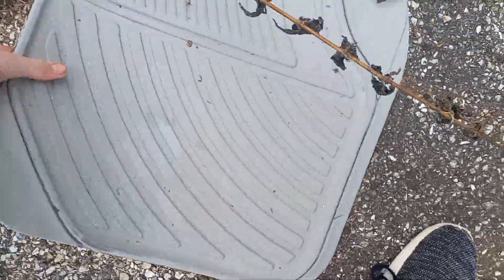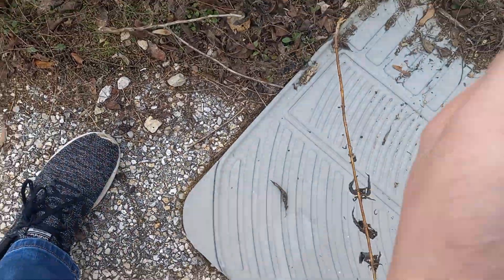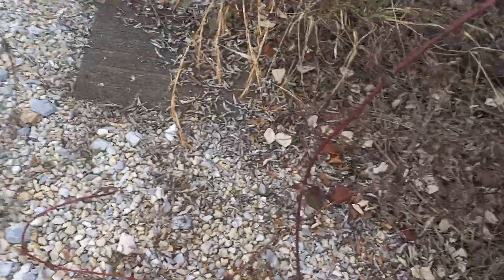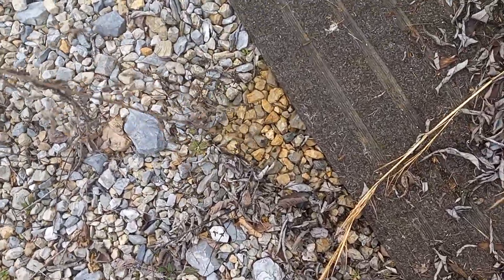Looks like matting to a car that's been there for ages. Random just car. Look at the difference in that stone texture.